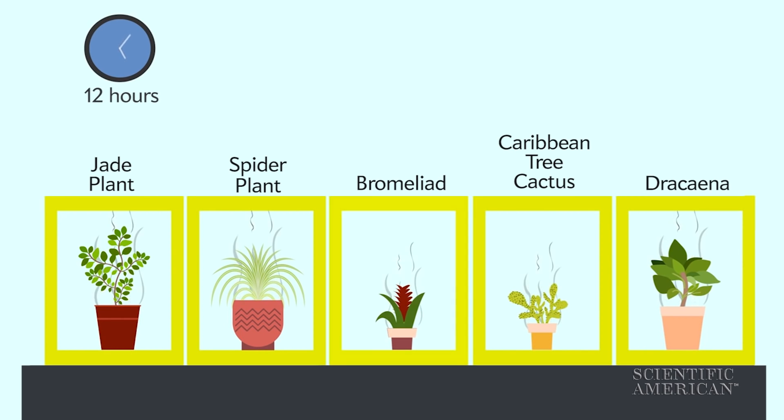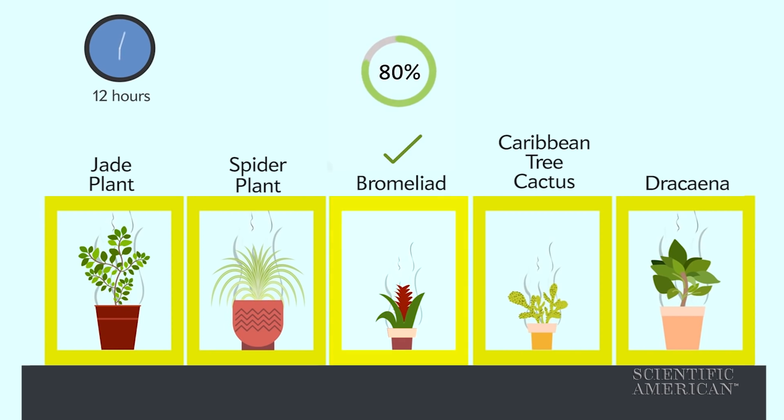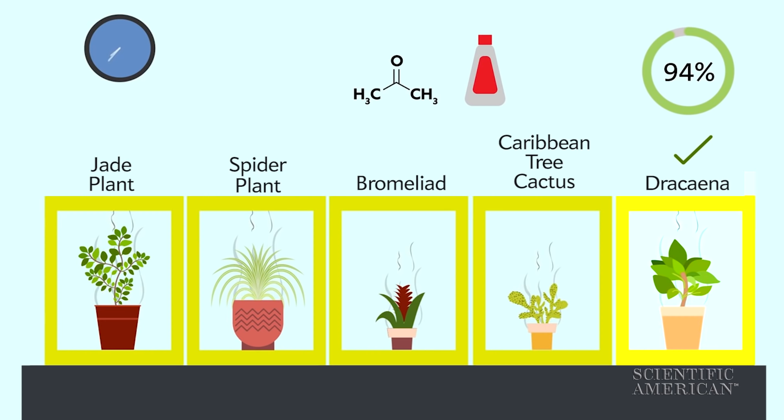After a 12-hour test, it was the bromeliad that scrubbed the most chemicals from the air. But as for his original quest — removing acetone from nail salons — the dracaena beat all the others, sucking up 94% of the offensive compound.